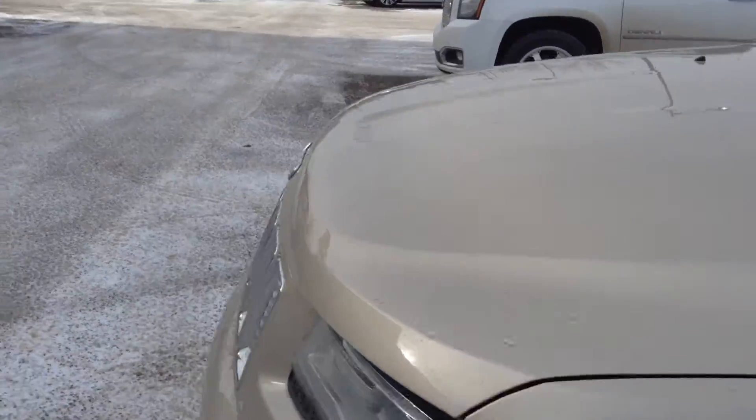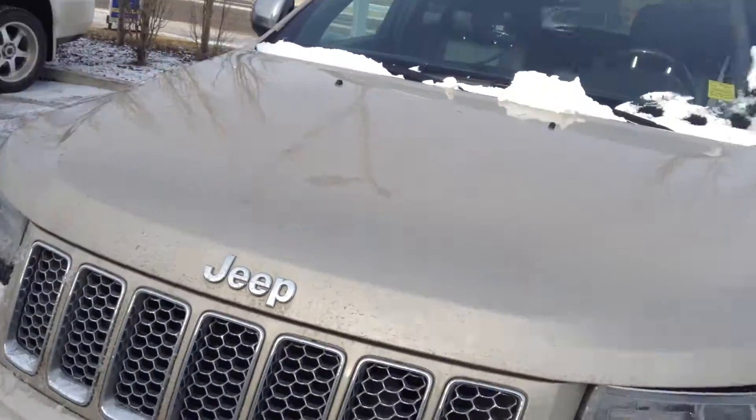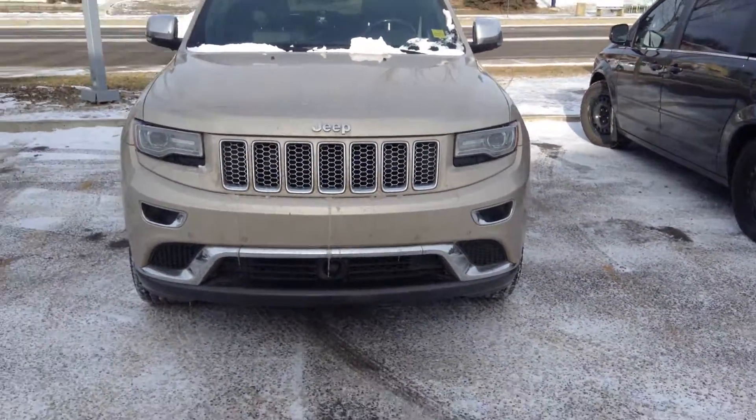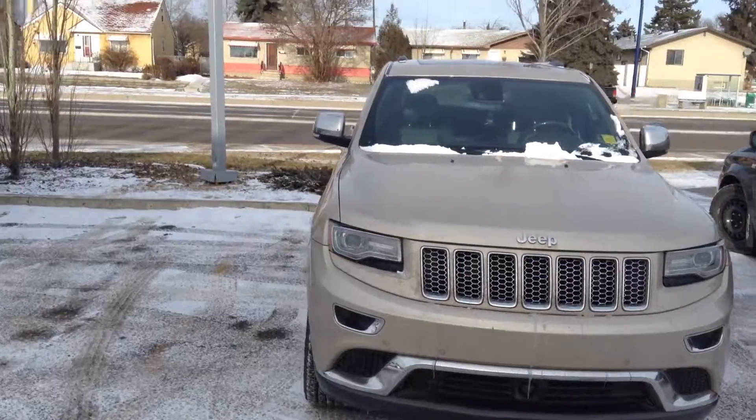Let me know what you think about this Grand Cherokee and if you'd like to come in to see it and test drive, I'll be more than happy. Have a nice day, George — you can call me at 780-862-3678. Thank you, bye bye.